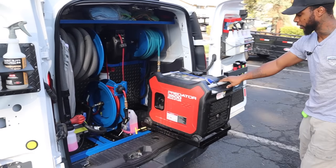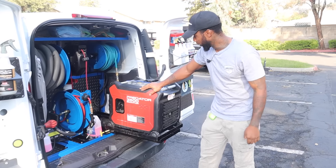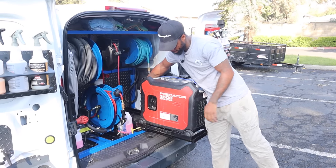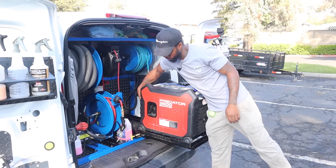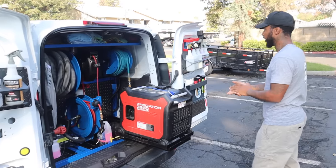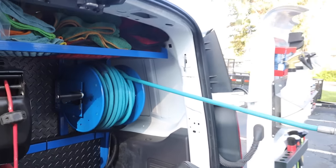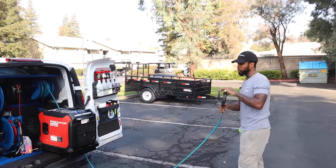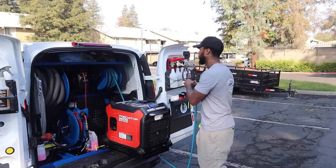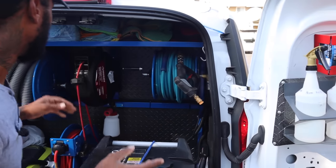When I get started with my detail, this pulls out right here — we got the Predator generator. It cost about $900 to $1,000 from Harbor Freight. What I like about it is it's electric — you can just press a button to start it, but it also has the pull option. Next up, we got the hose reel for the pressure washer. You just pull it out — I used to wrap my hose up manually, but now I'm hooked up. It's about 100 feet.